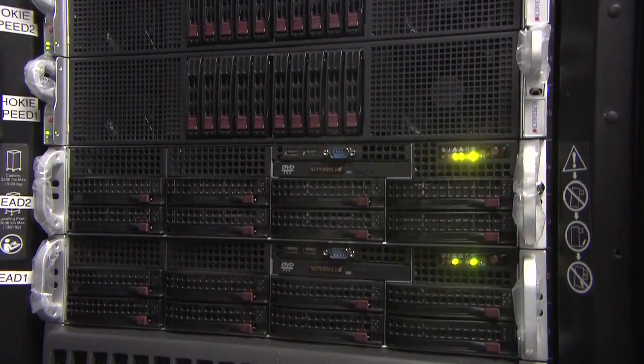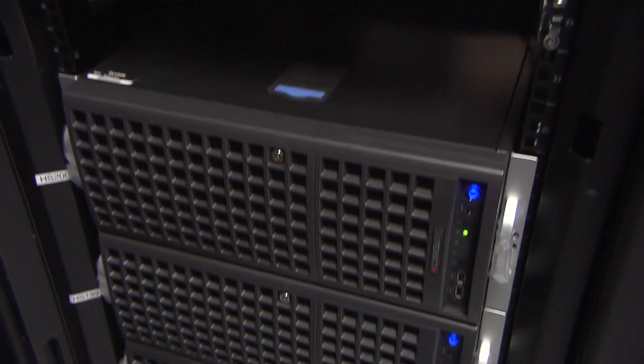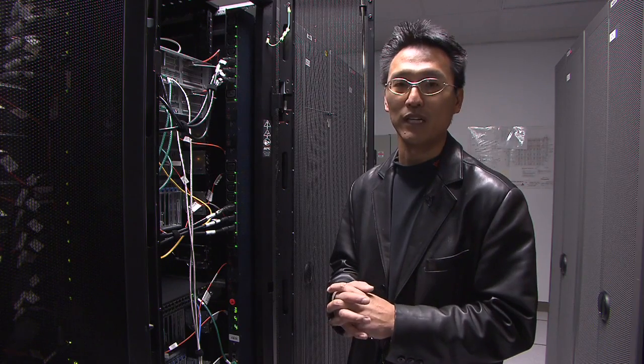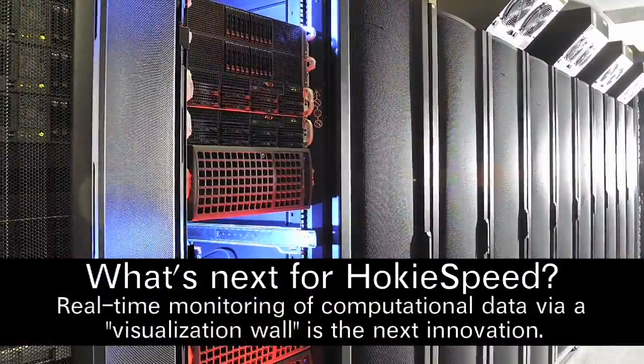This system as a whole is one of the most energy efficient supercomputers in the world. It's ranked number 11, and more importantly, it's the highest ranked commodity supercomputer in the U.S. with respect to energy efficiency. Thank you.